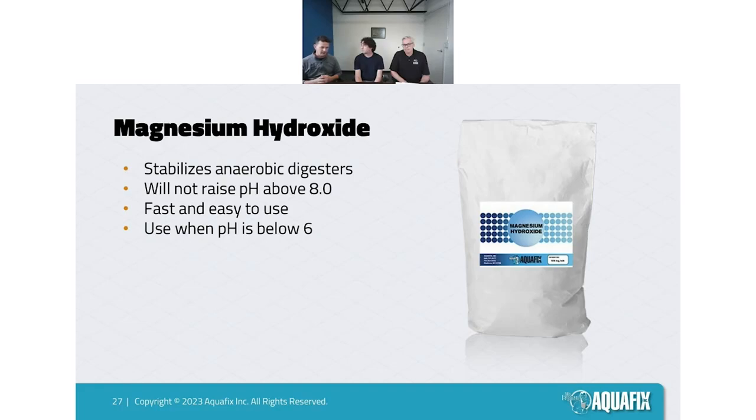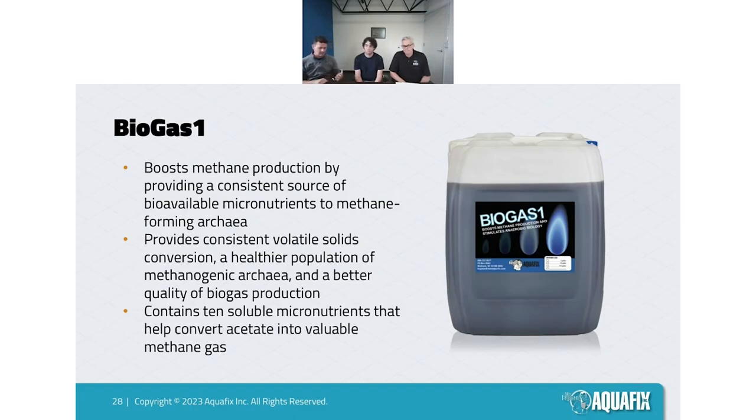Below pH 6, we recommend magnesium hydroxide. One key thing: it's very safe to use, there's no sodium in it, and it won't push pH above 8 — it'll stabilize there. So you can use as much as you need to get above pH 6, then utilize Boost and Lock for better buffering and alkalinity stability. Sodium hydroxide (caustic) is common but very dangerous, and too much will wildly swing your pH upward to pH 10 without issue.